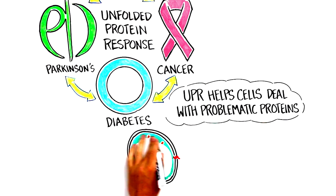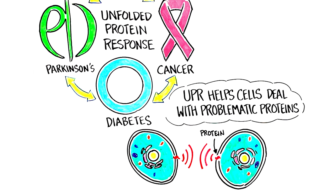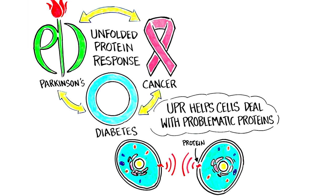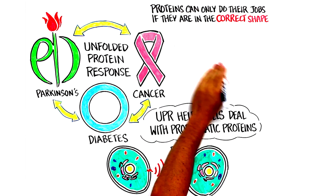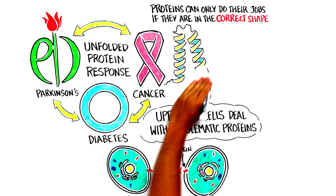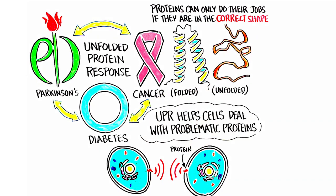Proteins play many key roles in the cell, including on the cell surface, where they help the cell communicate with other cells in the organism. Proteins can only do their jobs if they are the correct shape, which scientists refer to as being properly folded. Sometimes, though, they don't fold correctly and instead behave kind of like floppy, sticky spaghetti noodles.